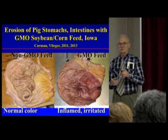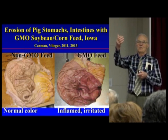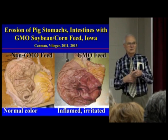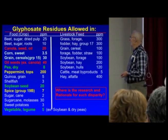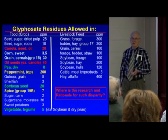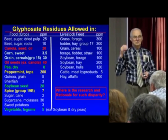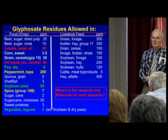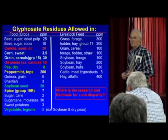In cattle, what you see is huge ulcers in the rumen so that the cud will drop down into the true stomach without being properly digested. You can have up to 400 parts per million. Remember, a tenth of a part per million is toxic to those organisms that make you and me happy, because that gives us the gut-brain connection through their products.